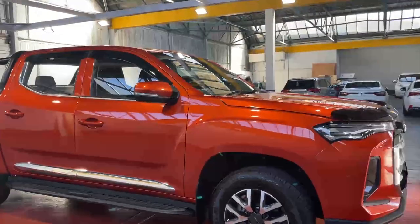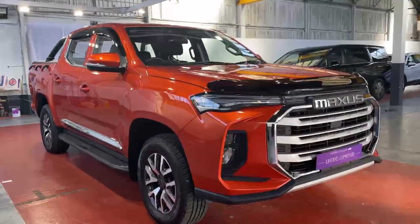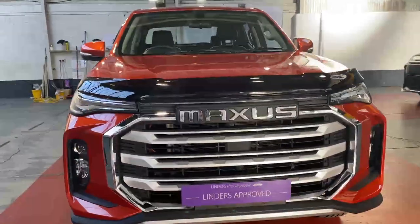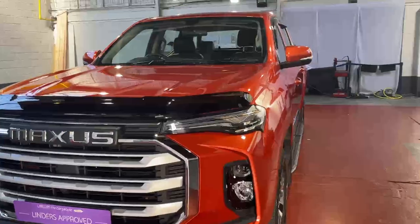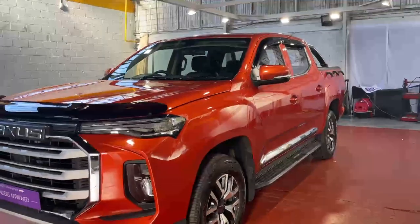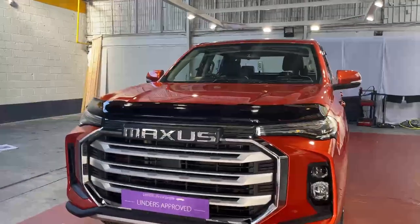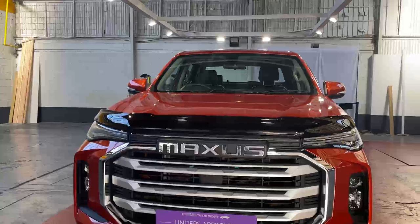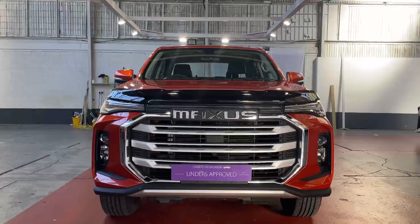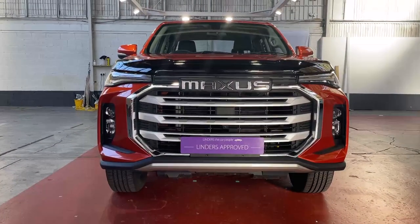This one is a demonstration model so there will be some very subtle differences, but we can go through that with you on application. Maxxis finance is available at only 3.9% APR — a very low interest rate — and we can do that over five years. We can take any car as a trade-in. If you'd like more information, to arrange a test drive, or to find out about finance, just give us a shout here at Linders in Chapel Izzet.